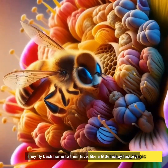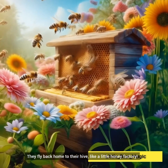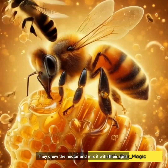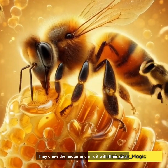They fly back home to their hive, like a little honey factory. They chew the nectar and mix it with their spit. Phew!